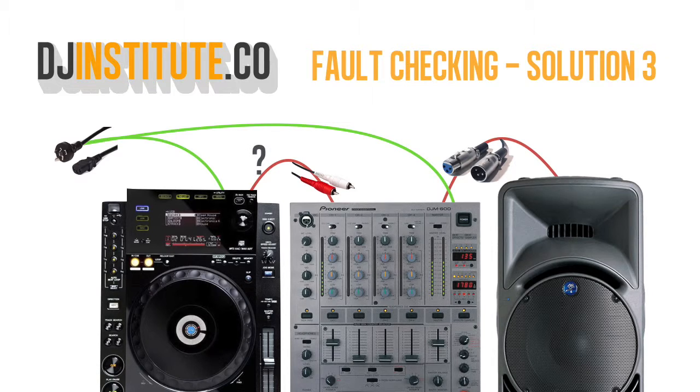Problem 3. I've followed the power, followed the signal, and followed the volumes to get sound coming out of the speakers. However, since the audio signal cuts in and out when I touch the RCA connector, it seems like the RCA cable is damaged. That means I need to replace the RCA cable.